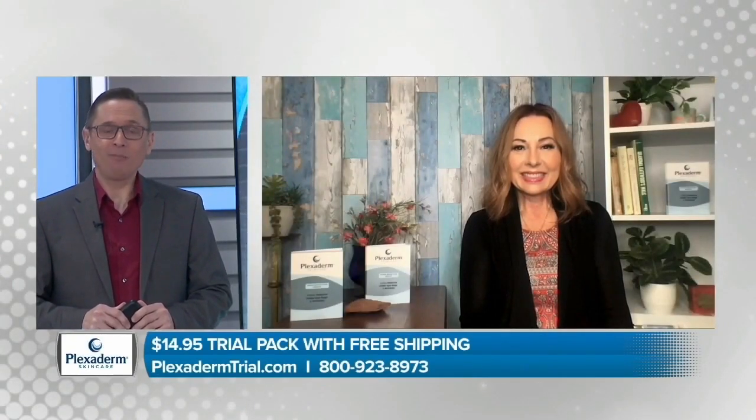Today, we're going to be talking about Plexiderm. I'm sure in the past five years you've heard of Plexiderm — you've seen it on TV and on social media. But today, we're going to dive into some before and after photos, and Melinda McKenzie from Plexiderm is going to show you how you can look younger in minutes.